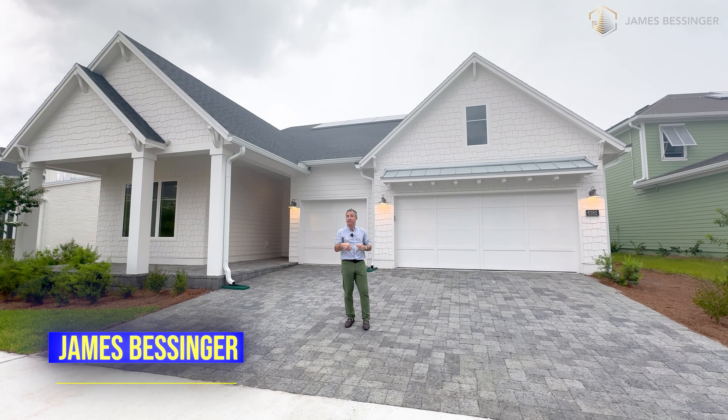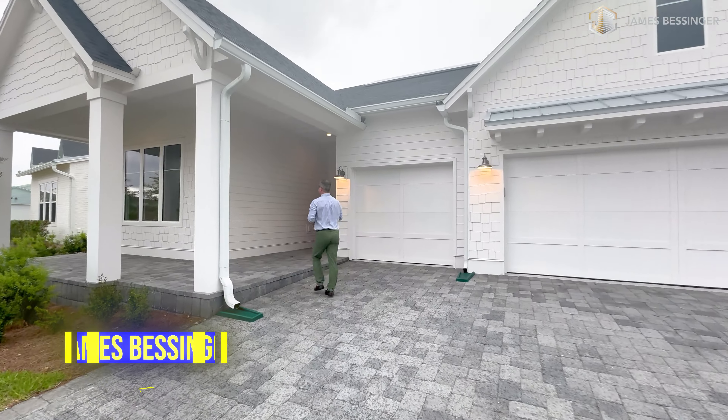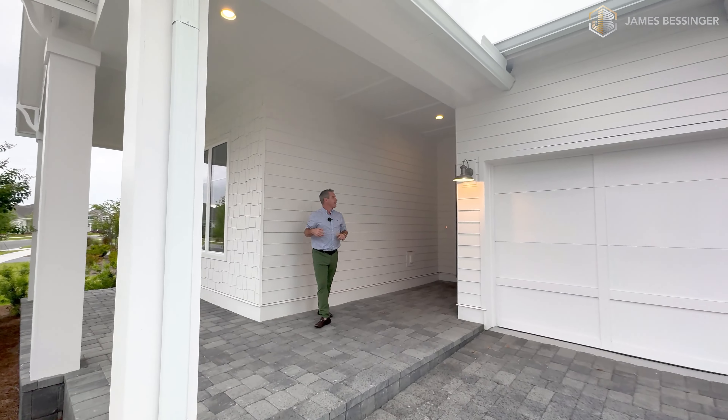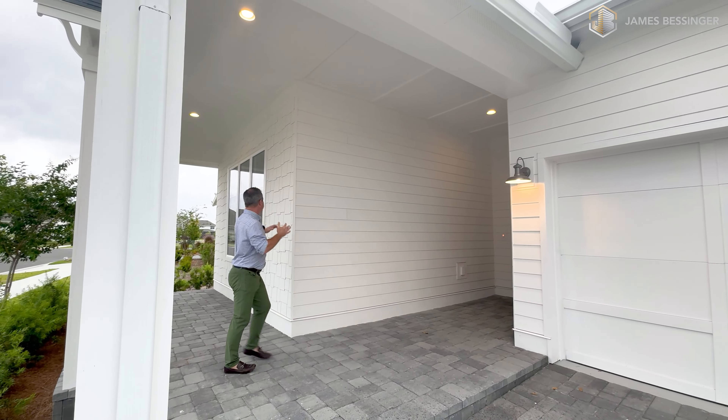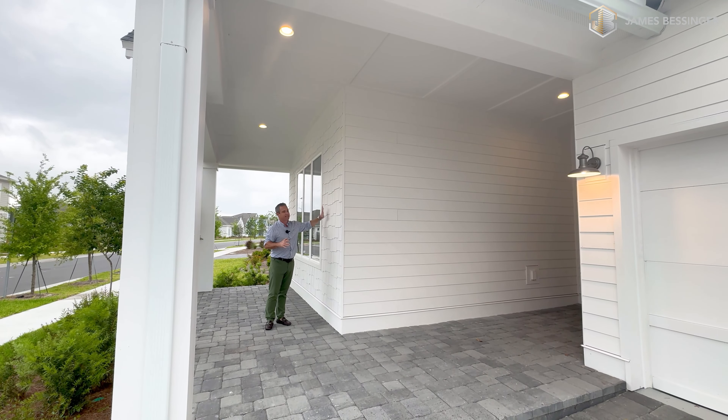We got some rain on the way, so I want to go ahead and run inside and take a look at the inside of this place. Here we are now outside of the rain. You can see this nice different style hardy board siding that they do have, these slats like this.